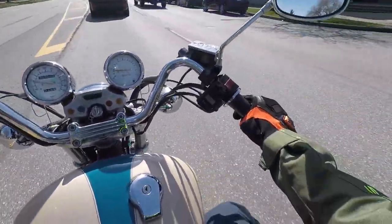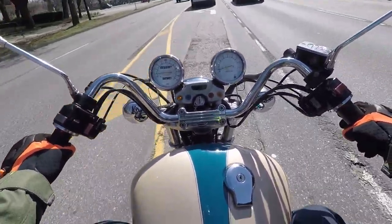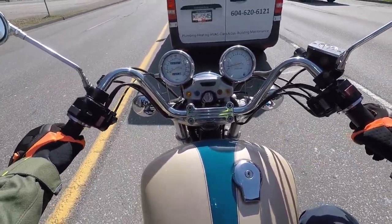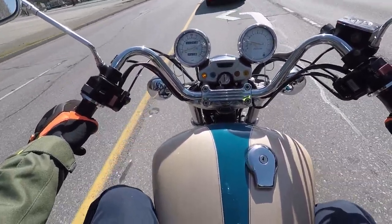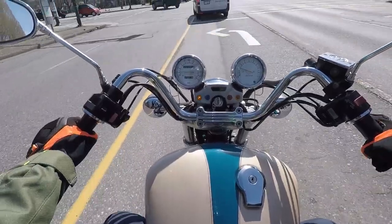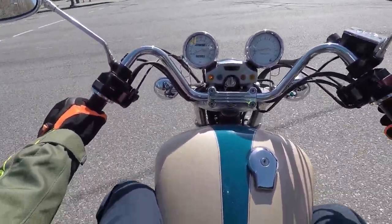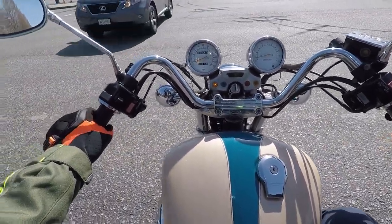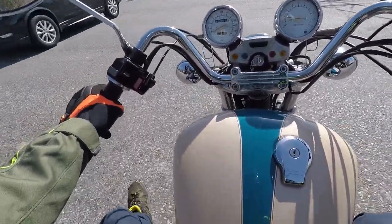One thing — I'm a pretty tall guy, I'm 6'3", riding this Virago. I feel pretty low to the ground. I'm used to a bit more commanding seat height from the KLR, so I feel a little less visible here. Always hyper aware though — pretend you're invisible anyway, right?